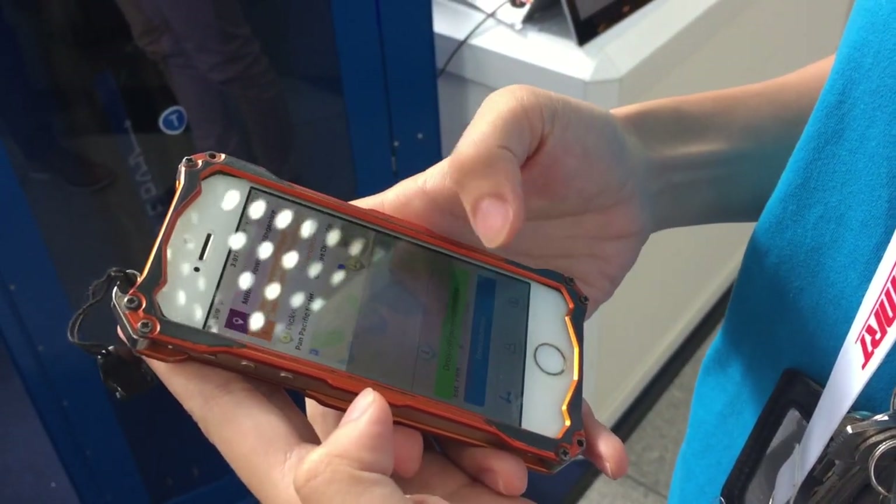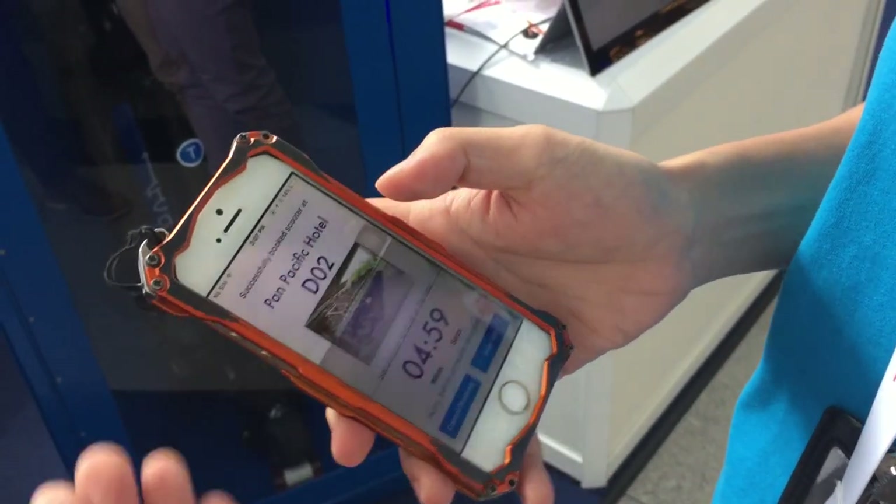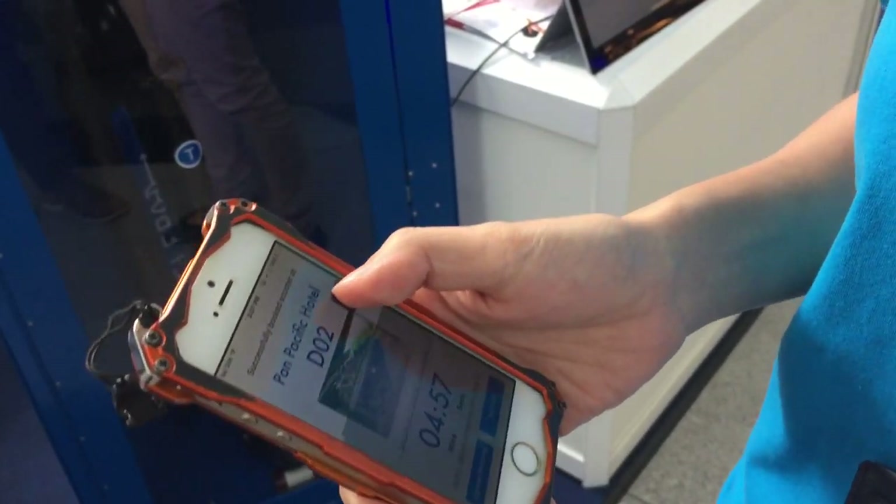Select my drop-off, and then I'll book my scooter, and it will tell you which scooter is assigned to you.